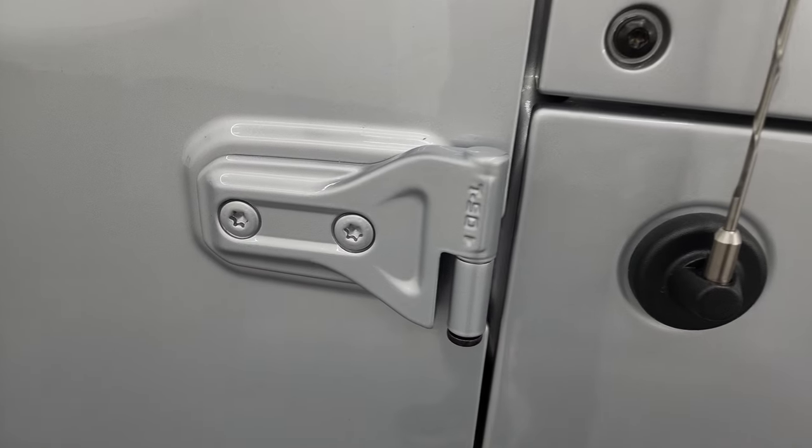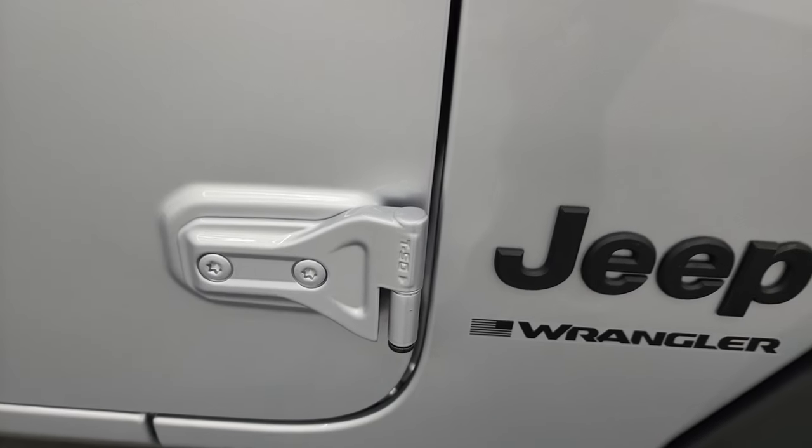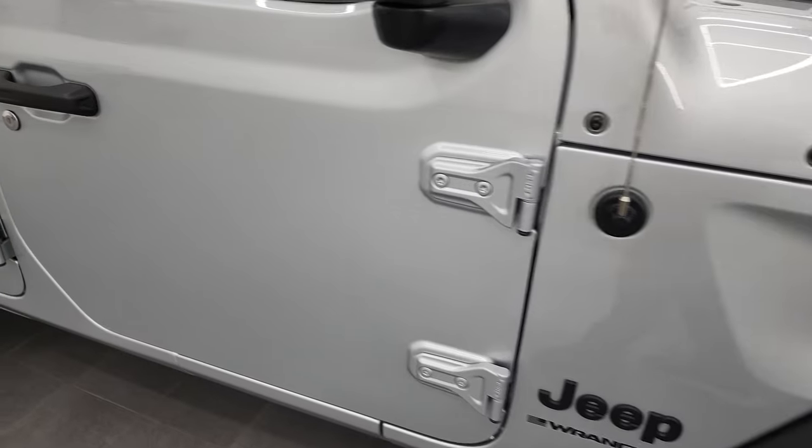It does have the doors that can be removed with the Torx 50-bit. I actually have a video showing you how to take your doors off of your JL Wrangler. If you want to check that out, that's in the upper right-hand part of the screen.